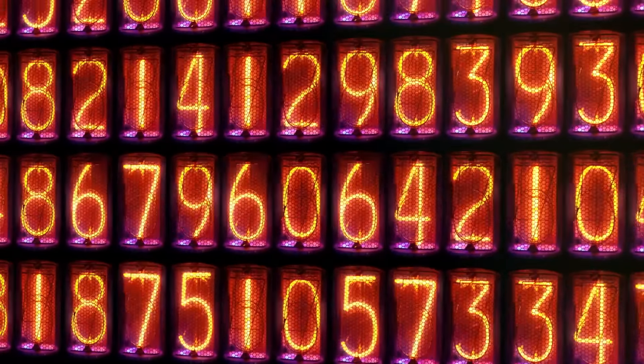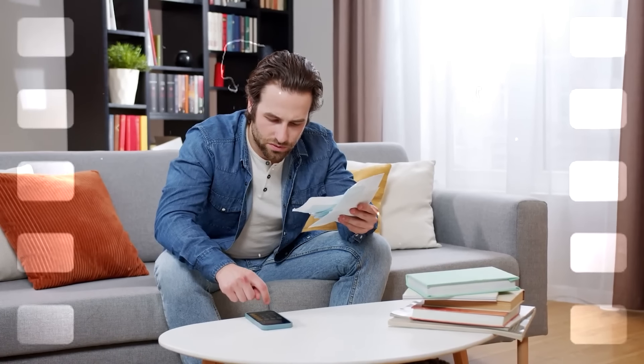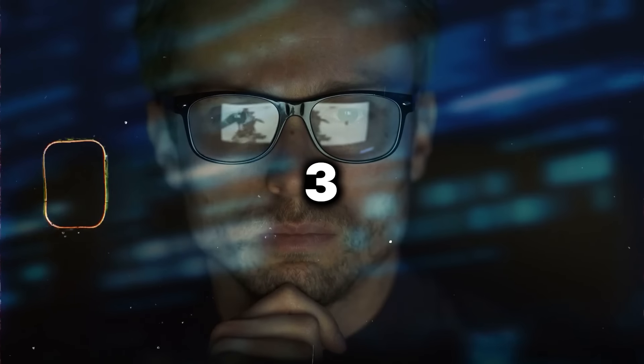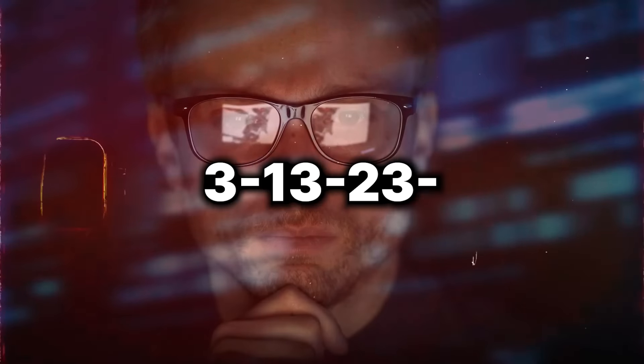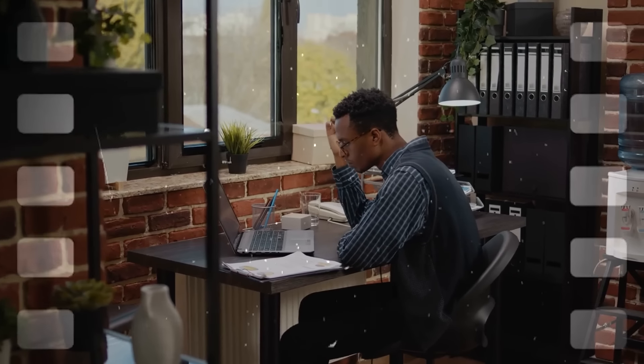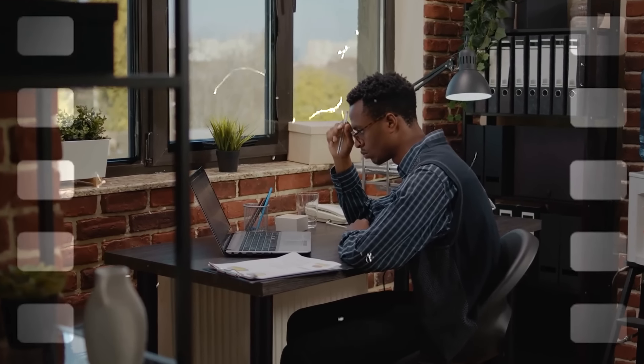It sounds confusing at first, but it's really that simple. Stick to the basics — the sum of your selected lottery numbers should fall within this range. There's no need for complicated calculations or expensive lotto software. Your path to winning starts with avoiding the lowest and highest sums. Be clever in your game and you might land a major win.